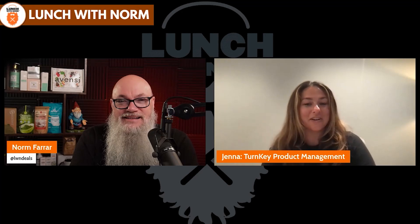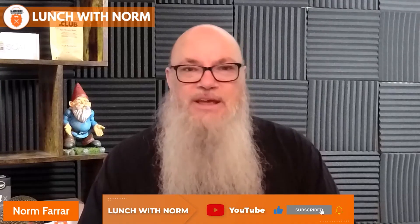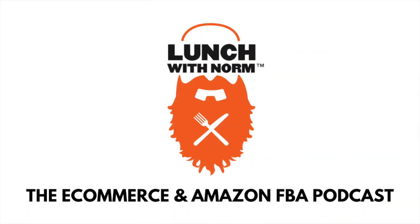Thanks a lot, Jenna, for coming on to the podcast today. It's the first time we've ever discussed DSP, so I'm glad you were able to come on and talk about it. Thank you all so much for having me and thank you all for listening — awesome questions. It was awesome talking about DSP. Want more great information? Don't forget to subscribe. Bye!